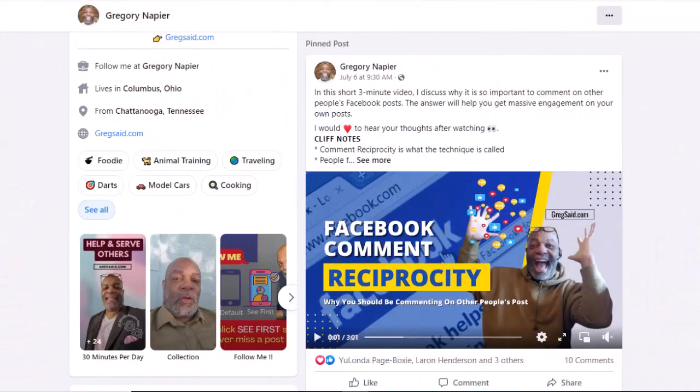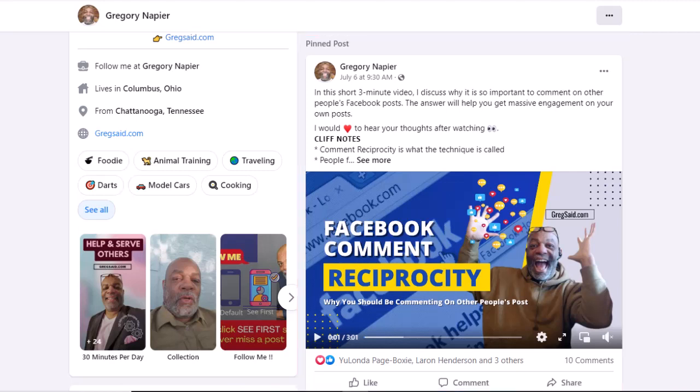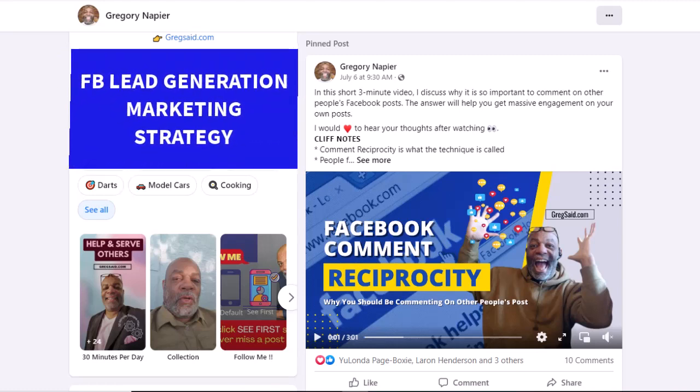First, a pinned Facebook post is a regular post that you have manually selected to stay at the top of your timeline, meaning it will not slip down through the timeline as you continue to add other posts to your page. This awesome marketing strategy is a game changer for getting more leads and sales from Facebook.